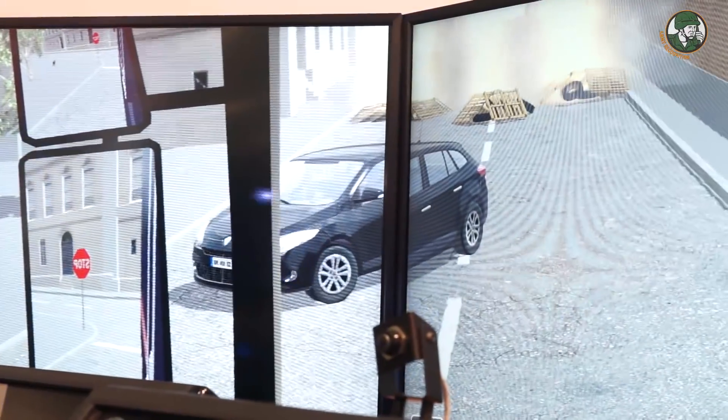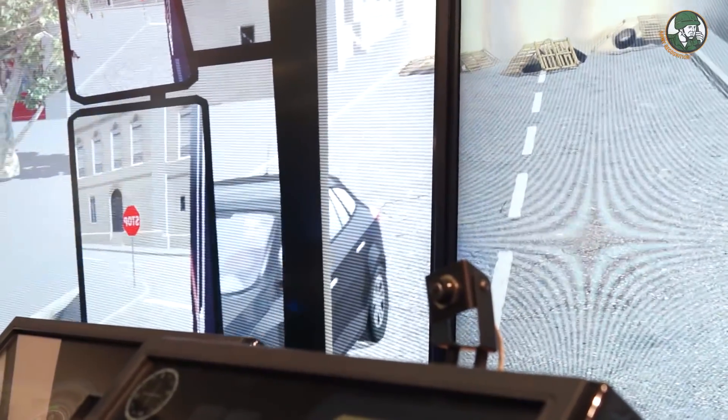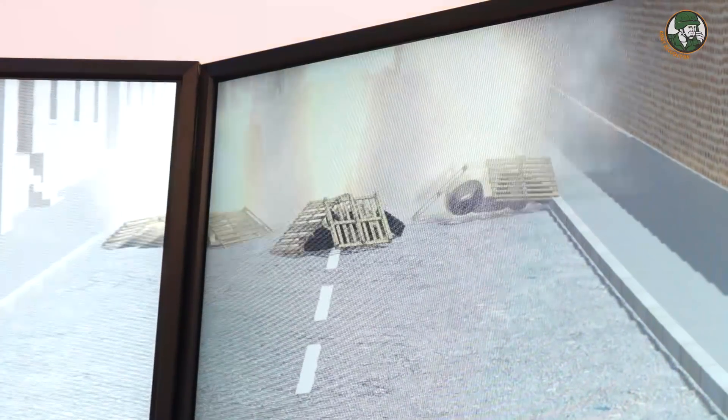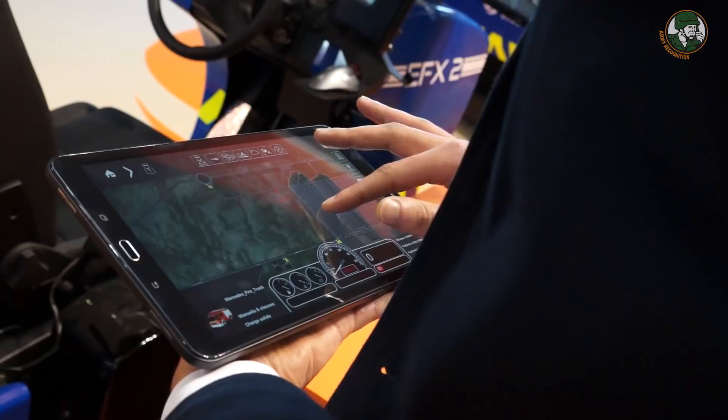So we must turn over, make a U-turn and use a different path to go to the riot. At any time during the training, the trainer can interact with the simulation using either a tablet or a full instructor station.